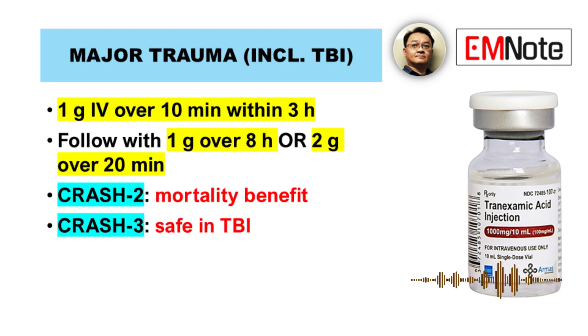For major trauma, including mild to moderate traumatic brain injury, early tranexamic acid administration is critical. The standard dose is 1 gram intravenously over 10 minutes, ideally within 3 hours of injury. Some protocols recommend a maintenance infusion of 1 gram over 8 hours, or a single 2 gram bolus over 20 minutes. The CRASH-2 and CRASH-3 trials confirm its safety in traumatic brain injury, with no increased risk of cerebral thrombosis when given within the recommended window.